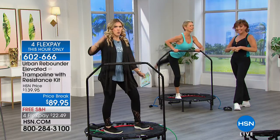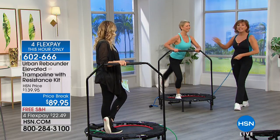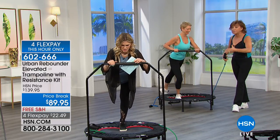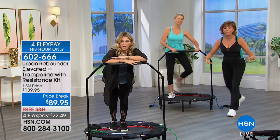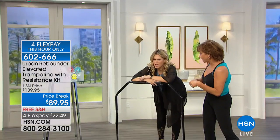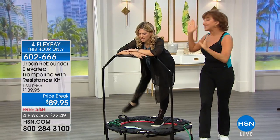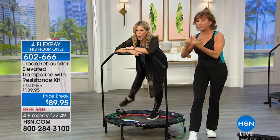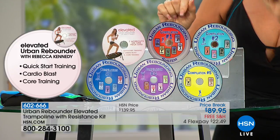Huge value today — we've taken $50 off and we're doing four flexible payments but that's for this hour only. If you ever watched a ballet dancer, they don't do jarring exercises but they have beautiful thighs. Think about this summer when you put a pair of shorts on. Classes were a minimum of $45 each — you get this home and you use it over and over. And when you get to the DVD workouts, there's more than 28 hours of different workouts and different styles: Pilates, yoga, and more. You're going to get the Elevated Urban Rebounder with Rebecca Kennedy for quick start training, cardio blast, and core training.